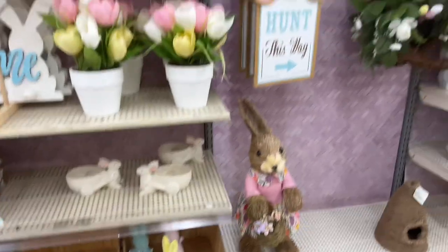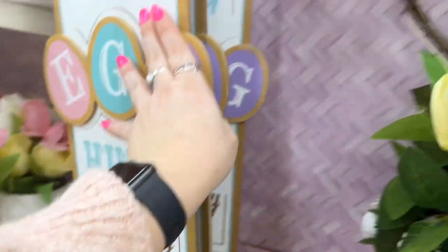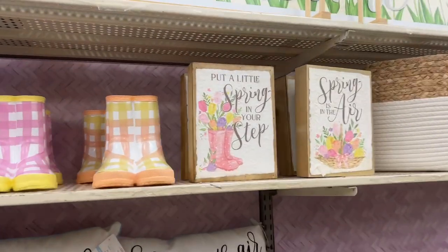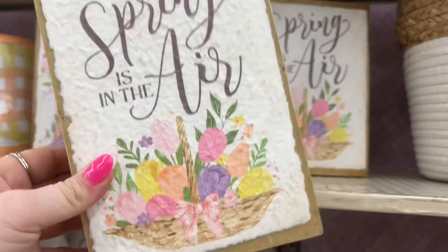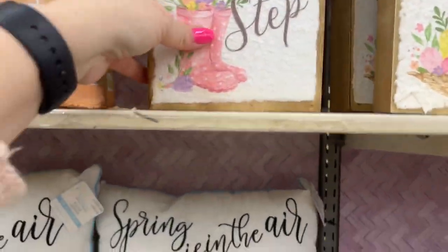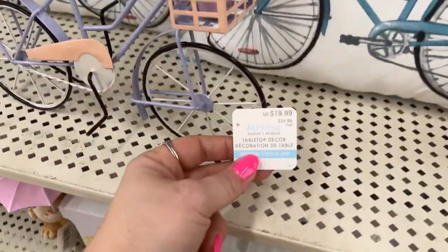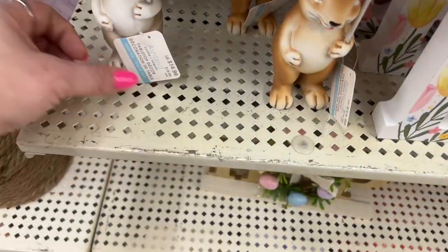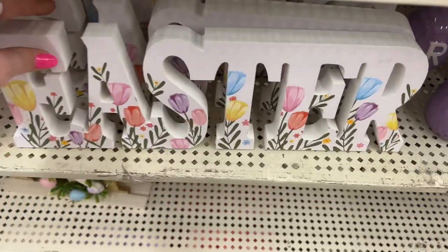If you guys haven't seen my Dollar Tree video, check it out — I am freaking beside myself. $16.99 — how cute, the little rain boots. Put a little spring in your step. Spring is in the air. Doesn't sound as good as Christmas. $12.99. You guys probably think I'm nuts but I do think the little bikes are cute. I can't wait for more nautical stuff to come out. $19.99. What are you guys doing for Easter? $14.99 for this — that's beautiful.